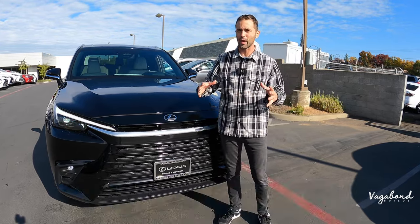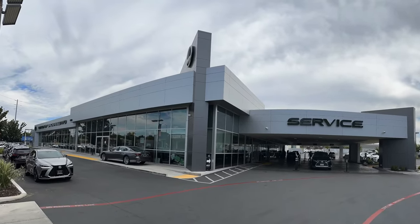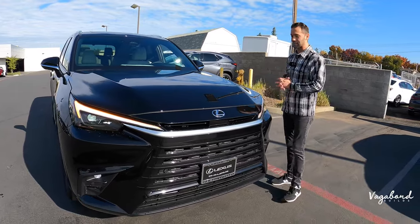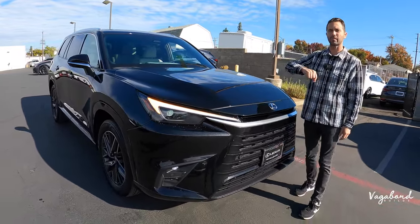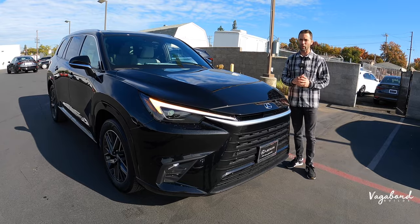A special shout-out and thanks to Lexus of Sacramento in Sacramento, California for providing us this beautiful 2024 TX 350. Keep watching and stay tuned because later on in this video we're dropping that MSRP sticker so you guys get an exact idea of what comes on this car and the price tag.